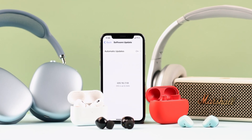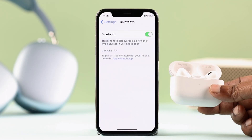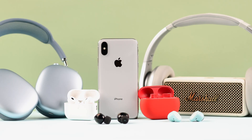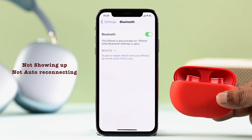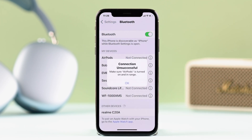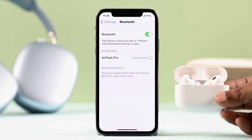On your iPhone X with iOS 16, if you're having Bluetooth issues while pairing new devices like AirPods Pro, Macs, other headphones, controllers, or speakers — like it's stuck on constant searching, the device name is not showing up no matter what, or it's not auto-reconnecting with a previously paired device — we're going to give you the best solutions to fix this issue.